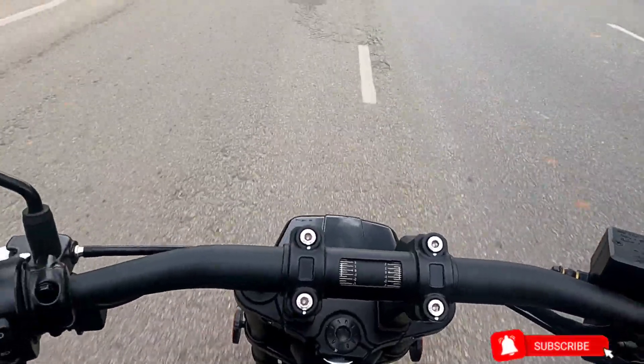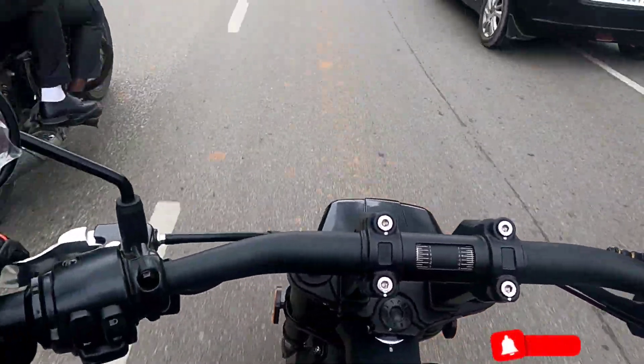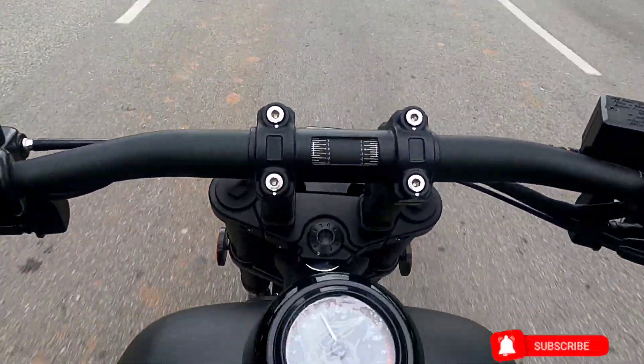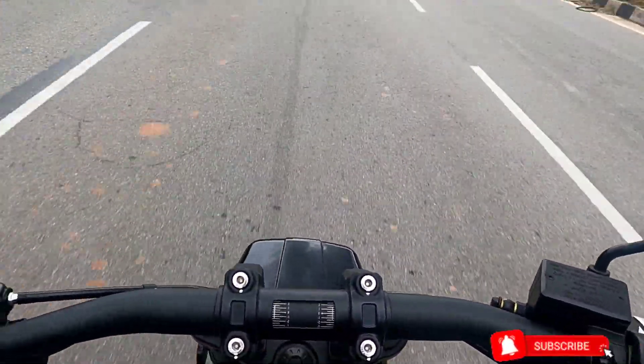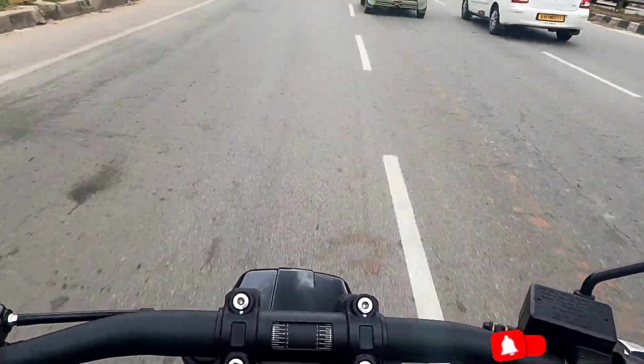Talking about this motorcycle, this has been one of the best cruisers I've ridden so far. The ergonomics of this motorcycle are very good — you can have hours of riding together without needing a break in between.